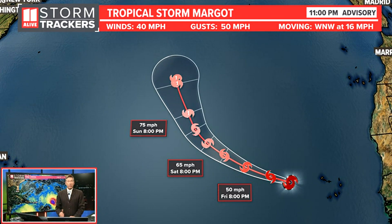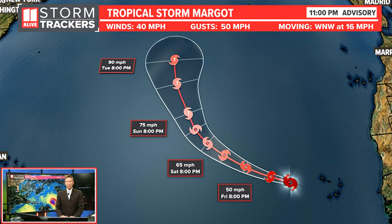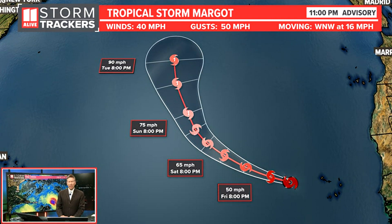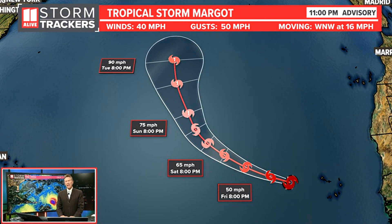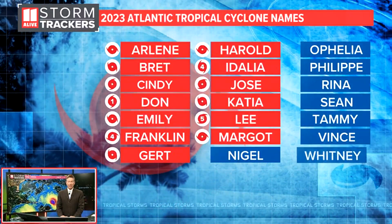There is another tropical system out there — Tropical Storm Margot. It was upgraded at 5 o'clock today. The 11 p.m. advisory shows it with winds of 40 miles an hour. Most likely it'll become a hurricane, we think at the beginning of next week or late into the weekend, but it stays well out into the Atlantic and doesn't impact us here at all.